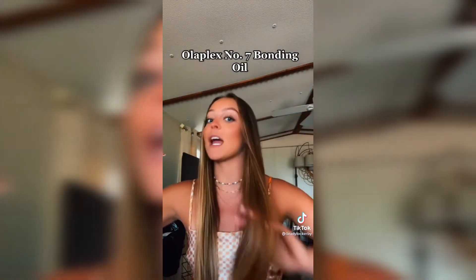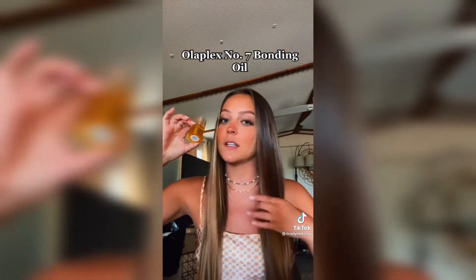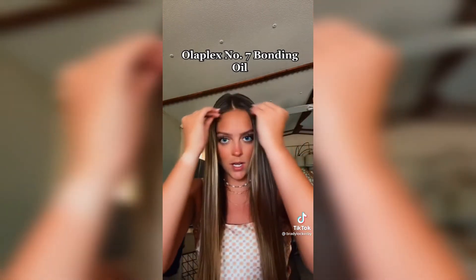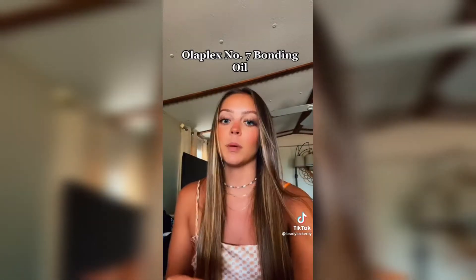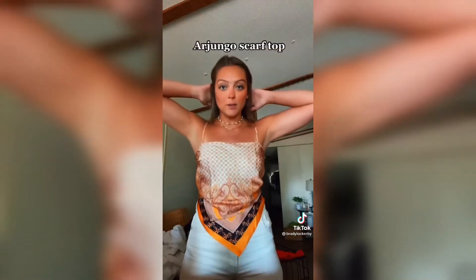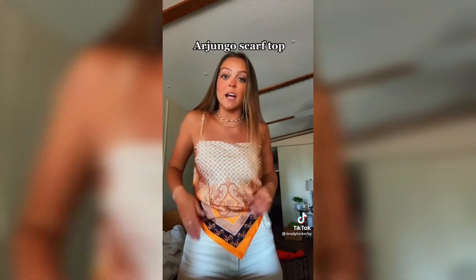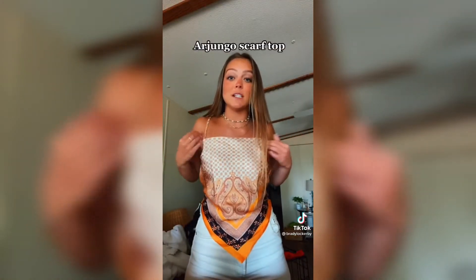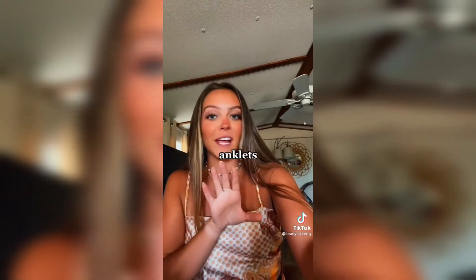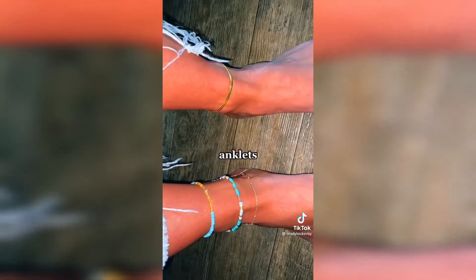The Olaplex Number Seven has seriously helped change my hair. I use it on the bottom half of my hair when it's wet, and whatever's left on my hands I put on all my little broken pieces. It's definitely helped make my hair super smooth and silky. I also want to mention this scarf top I'm wearing — I think it's like $14 and comes in a ton of color schemes. It ties in the back, just so cute. Gold jewelry in the summer is my favorite — all of these are from Amazon.